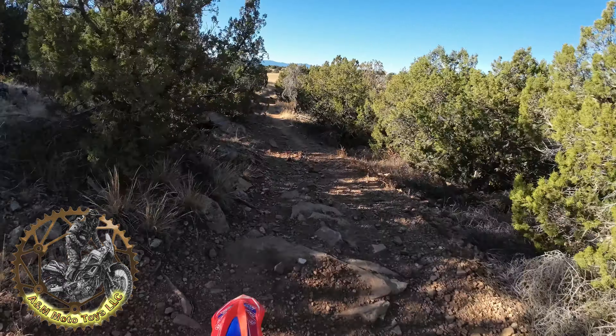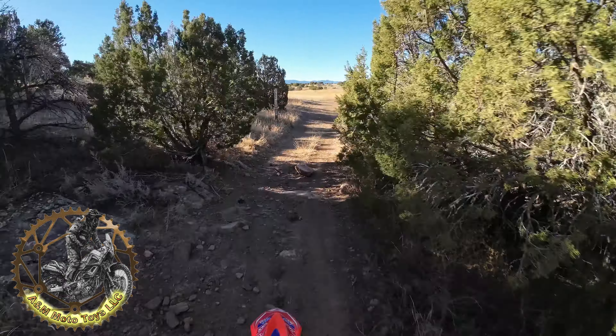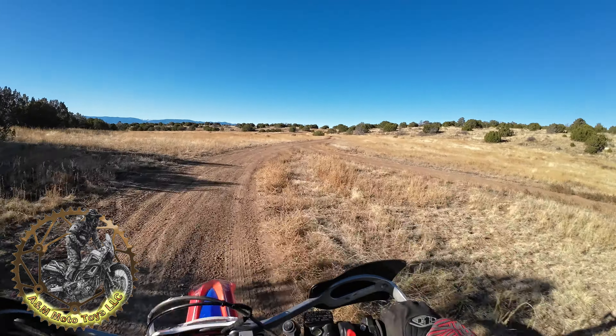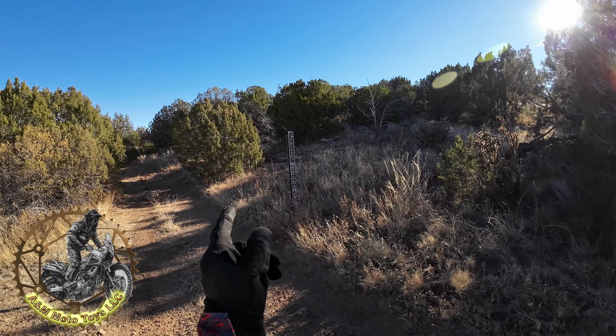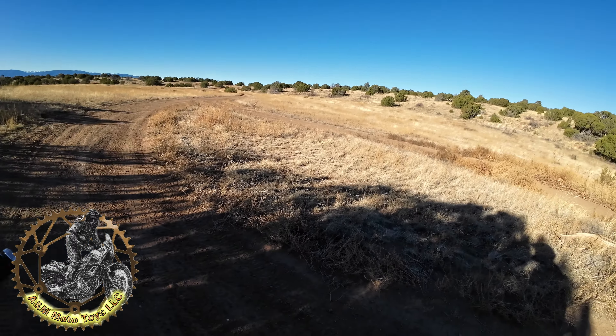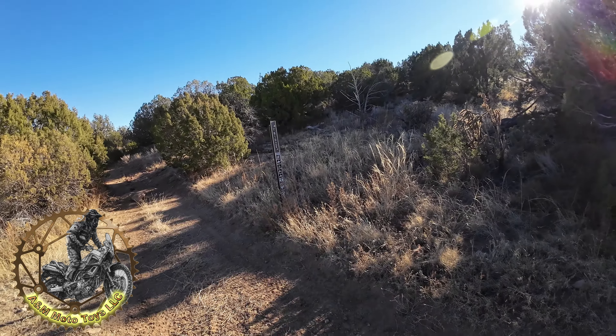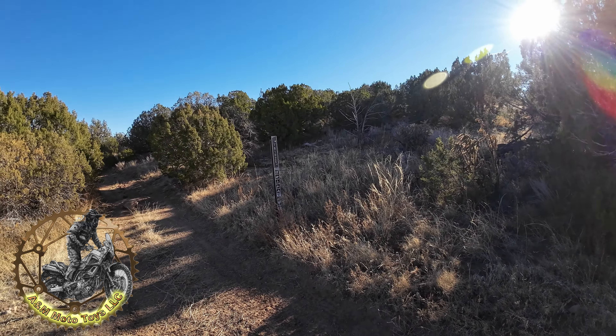Got a little ledge there, and that's the only other obstacle, then you pop right out. 6102E pops out to this kind of circle that's formed — never used to be like this, but it is what it is. Hopefully y'all enjoyed that one.